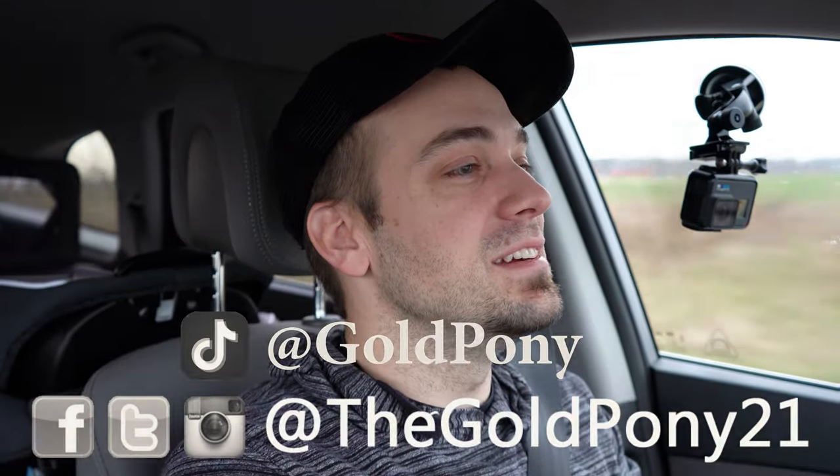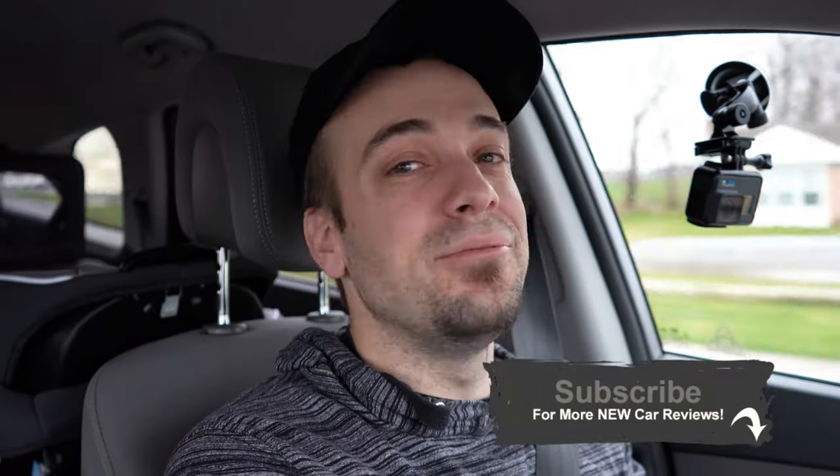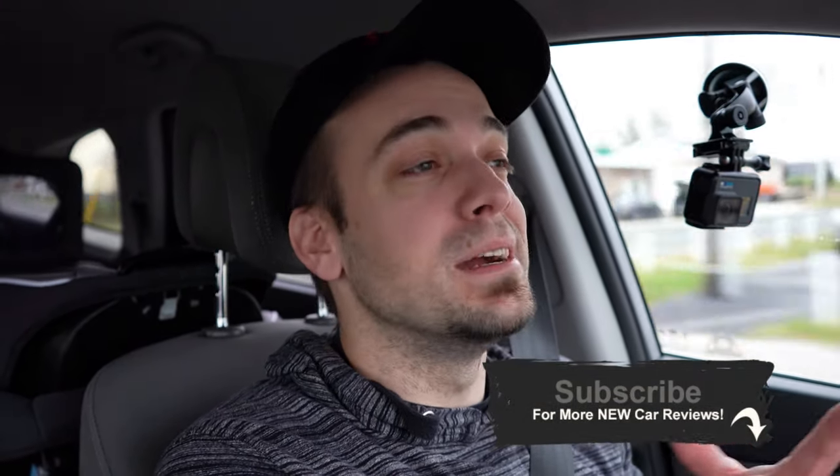Hope you guys enjoyed this little switch up and hopefully found it helpful for your future purchase of any vehicle. Do appreciate you guys watching. Feel free to follow me on social media. If you like, be sure to hit subscribe and the bell notification button. If you're into new car reviews, that is what we do here primarily on this channel. I will see you guys all in the next video. Stay gold.